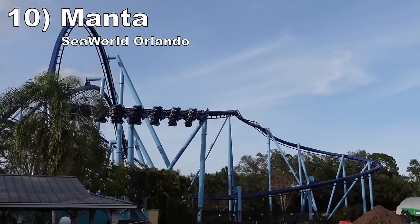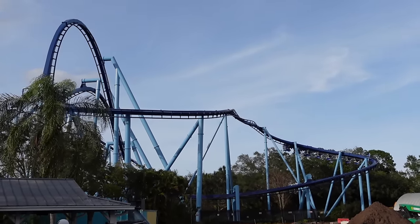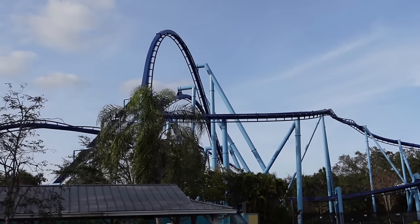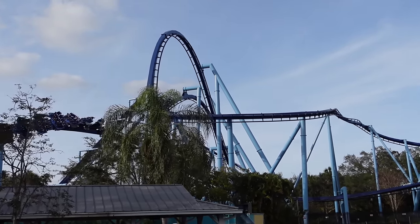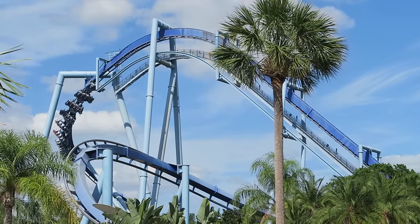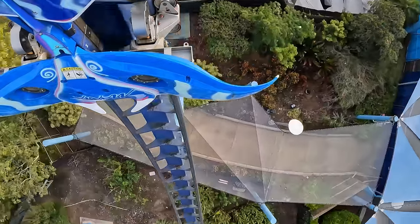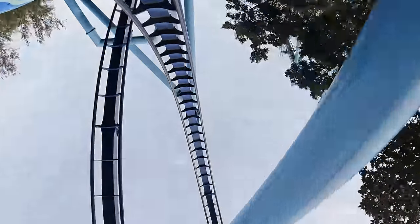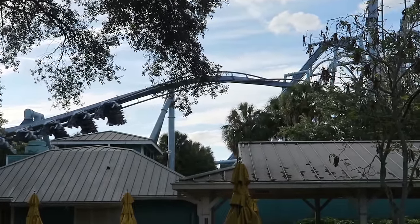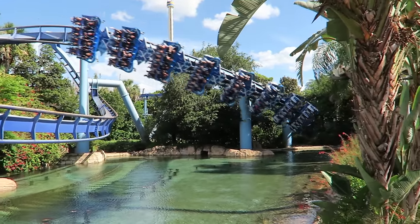Number 10: Manta at SeaWorld Orlando. This is one of the better B&M flyers. I love how it fits into the park as it soars over midways and zips past great landscaping. The first drop has wonderful whip in the back, and the pretzel loop has immense positive Gs — it is the best part of the ride by far. The rest of the layout balances power and grace perfectly, with floaty inversions and decently forceful turns in between.